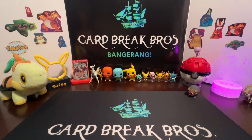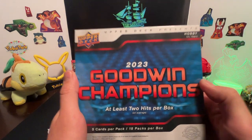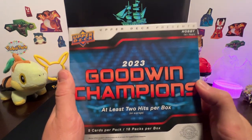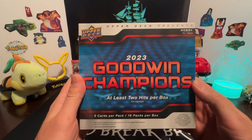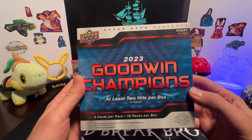Hey everybody, thanks for tuning in to another episode of Card Break Bros. You ever feel really low, like you're down at the bottom? Me too sometimes, but right now I'm feeling up with some Upper Deck Goodwin Champions 2023 hobby box. We've opened a couple of these already but we really like this product and we're probably going to bring you a lot more in the future.